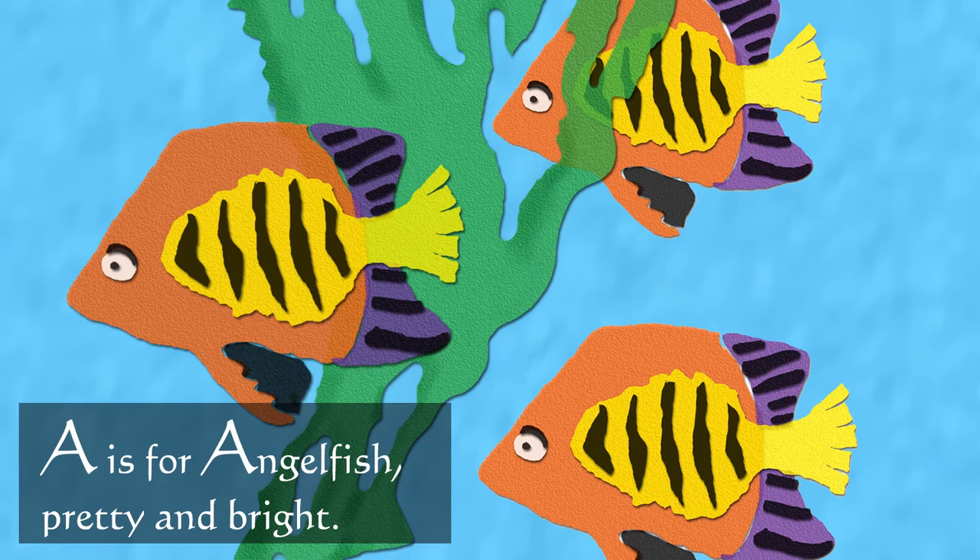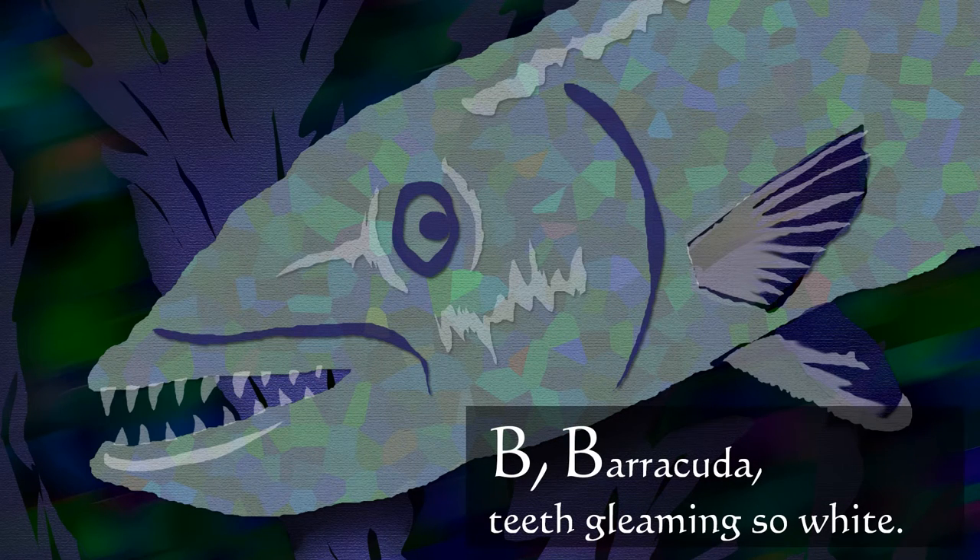A is for angelfish, pretty and bright. B — barracuda, teeth gleaming so white.